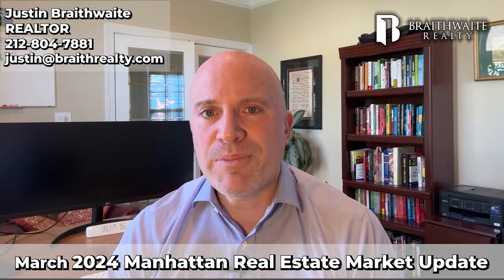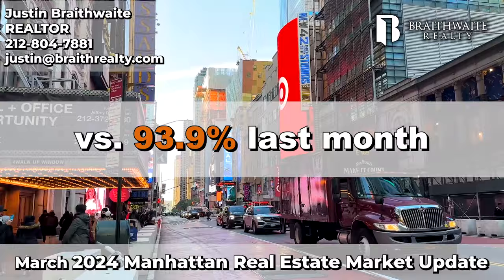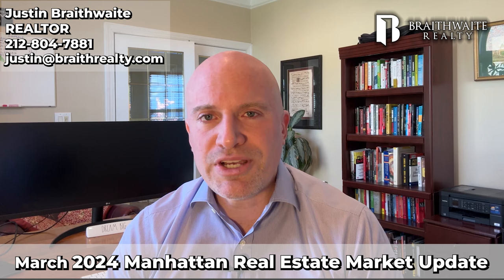Next, how much are sellers discounting asking prices? The sales price to list price ratio is a bit lower this month at 93.3% versus 93.9% last month. In other words, sellers are getting a bit less this month relative to asking price compared to last month. This also puts us a bit lower than last year's average of 94%.